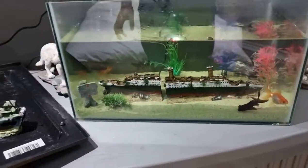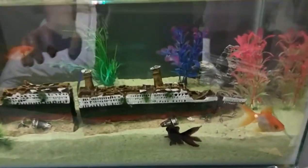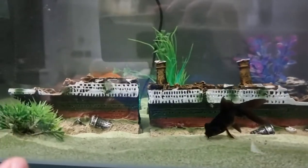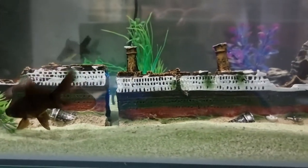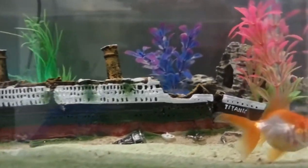I've put it right in the middle so it doesn't take up all the space. I'll see what they think overnight — if they like it or not. If not, I'll take it out for a bit and wait until I've got a bigger tank. But there it is.